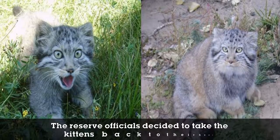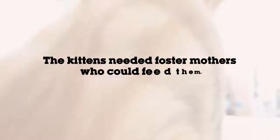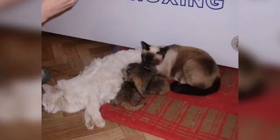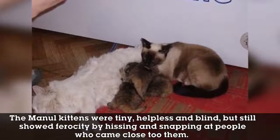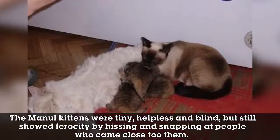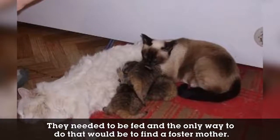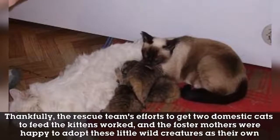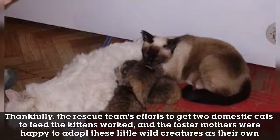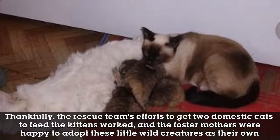The reserve officials decided to take the kittens back to their headquarters. The manul kittens were tiny, helpless, and blind, but still showed ferocity by hissing and snapping at people who came close to them. Thankfully, the rescue team's efforts to get two domestic cats to feed the kittens worked, and the foster mothers were happy to adopt these little wild creatures as their own.